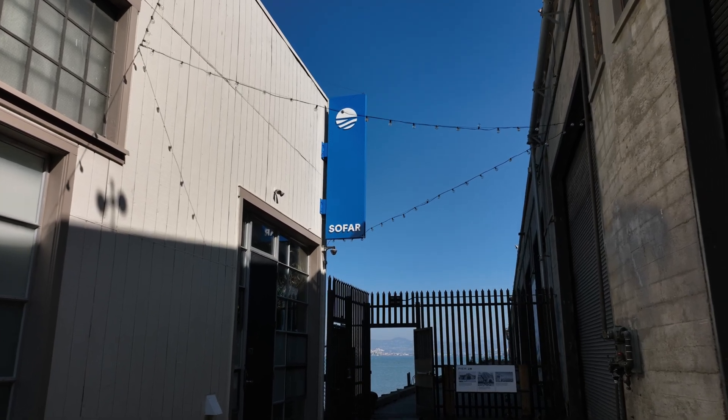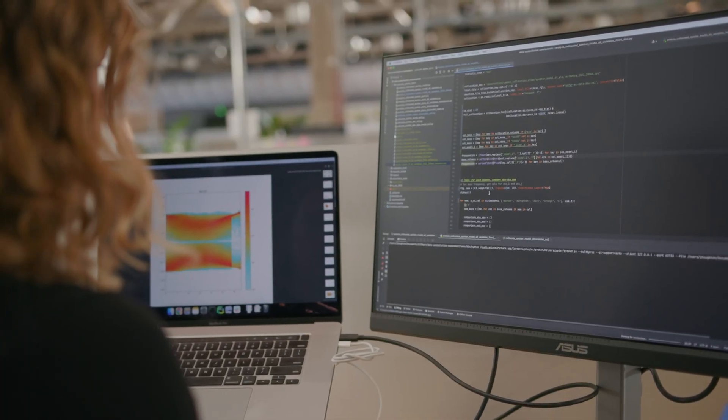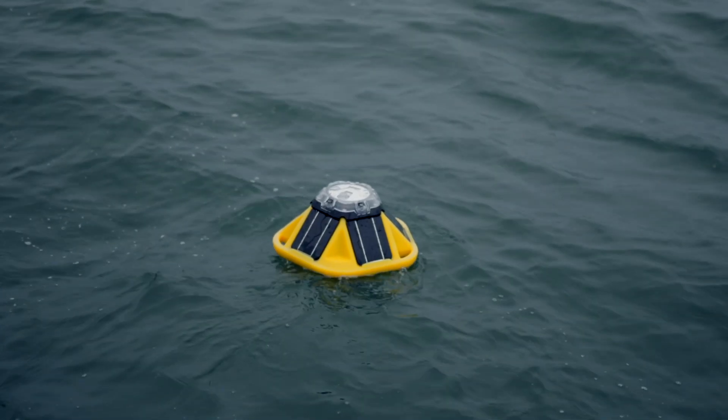Here at SOFAR, we're keen on removing those obstacles and take a hardware-through-software approach to find solutions that fix these core problems. That's why we built the Spotter platform — we want to make it easier to monitor the most critical marine parameters across a variety of domains, all while using the same equipment.